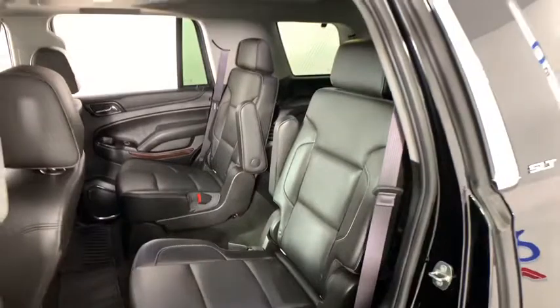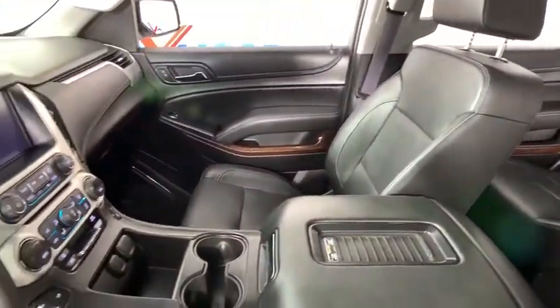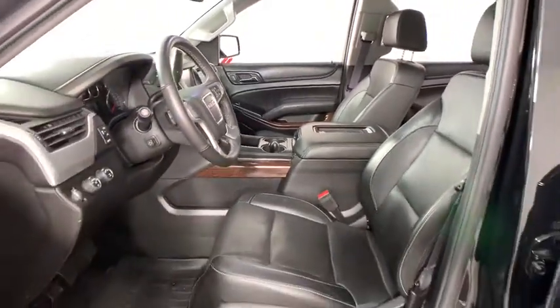Dual airbags, power steering, floor mats, four-wheel disc brakes, auto dimming rear view mirror, universal garage door opener, fog lights, heated front seats, and heated steering wheel.